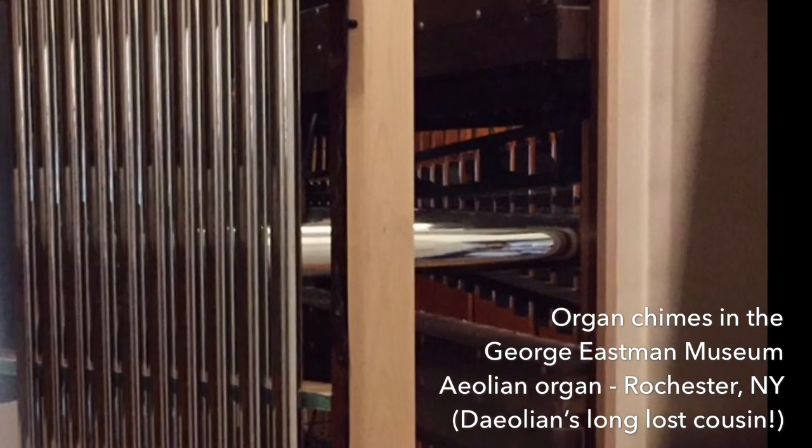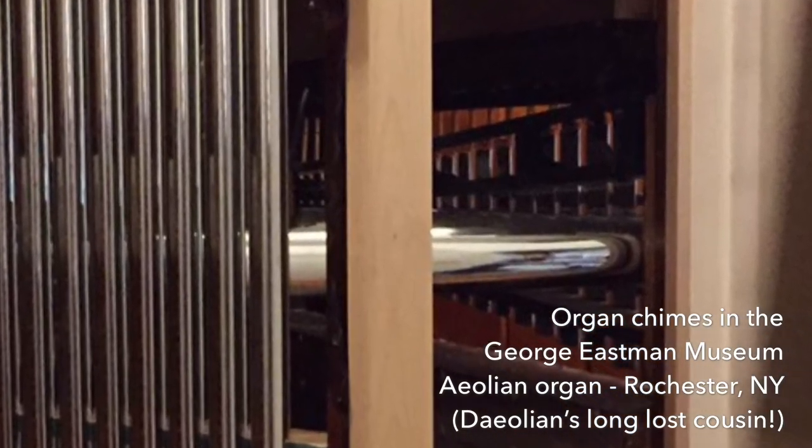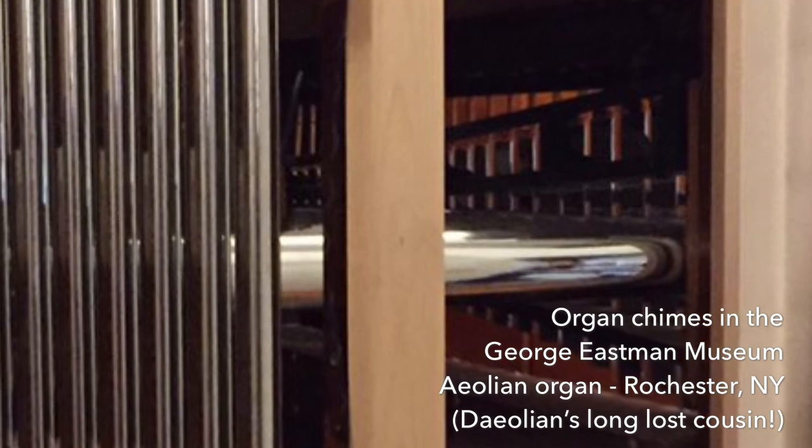This organ chime instrument was originally part of a pipe organ in a church. Bruce's father, Royal Schwende, was a member of a congregation in upstate New York. In the 1970s, the organ needed repair, and it was beyond repair, so they actually took it out. Bruce's father salvaged all the pieces that made up this instrument and made a makeshift frame for it. The organ chime instrument is actually installed inside of the organ — it's mounted vertically, and the notes are in a different configuration than the resonators. It's struck with leather-covered hammers that are controlled by the organist's keyboard console. While visiting the George Eastman House in Rochester, New York, I was able to catch a glimpse of the Daeolian's long-lost cousin in the museum's Aeolian Organ.